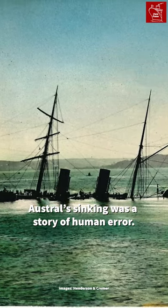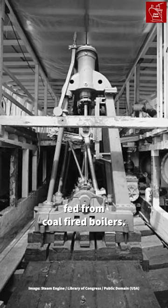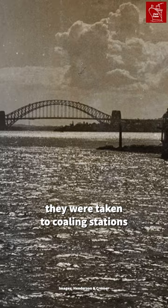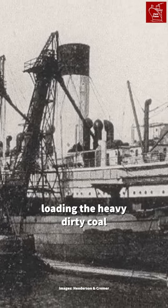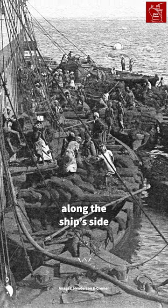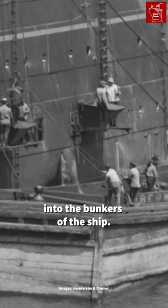Austral's sinking was a story of human error. The ship was driven by steam engines fed from coal-fired boilers. When coal-powered ships needed refueling, they were taken to coaling stations to begin the painstaking process of loading the heavy, dirty coal into the ship's coal bunkers. Special ports were opened along the ship's side to enable workers to direct the fresh coal into the bunkers of the ship.